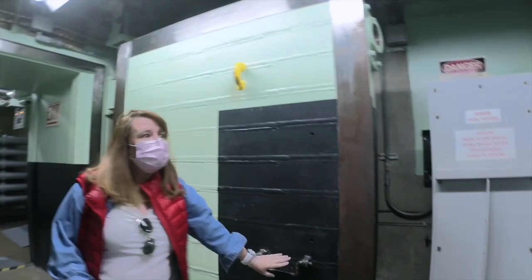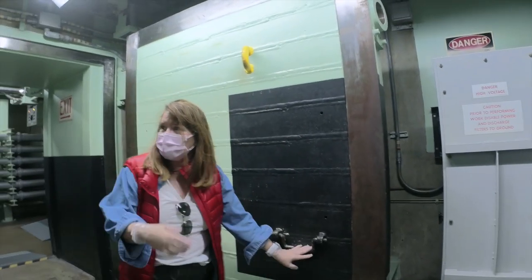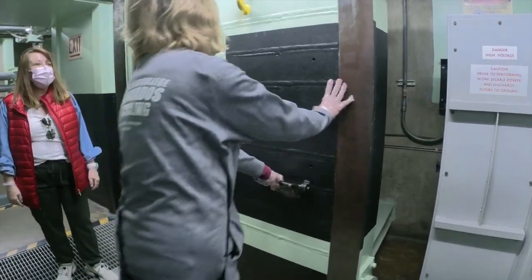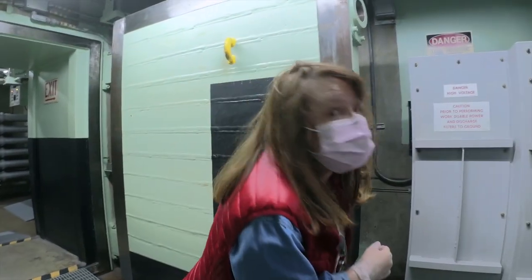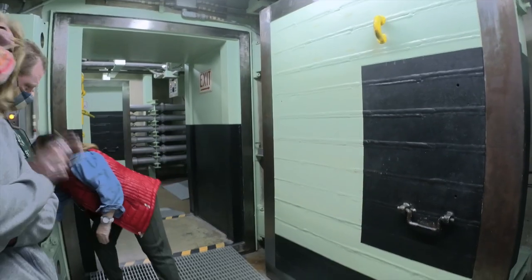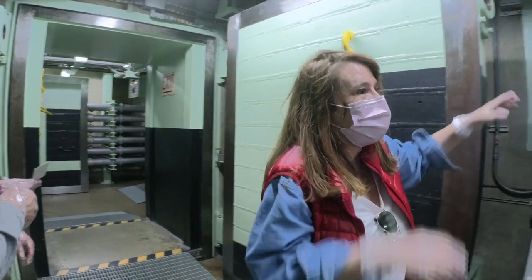Would anybody like to try their strength at moving this door? You're stronger than most — this woman is stronger than she thought she was. She just moved 6,000 pounds, three tons. It's not as hard as it looks because they're on hydraulic pins.